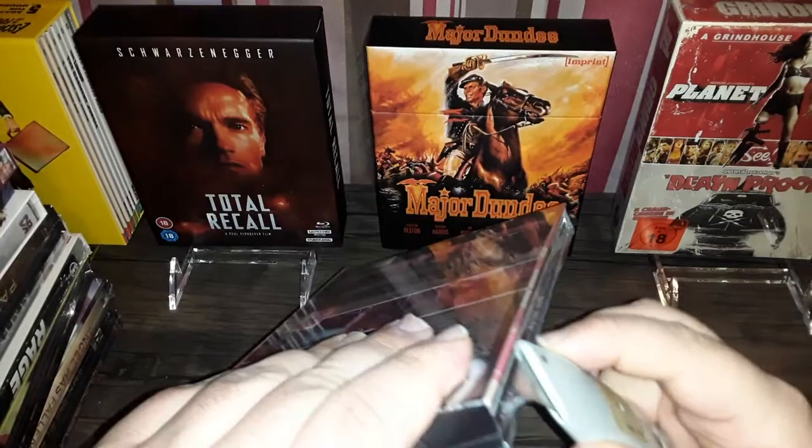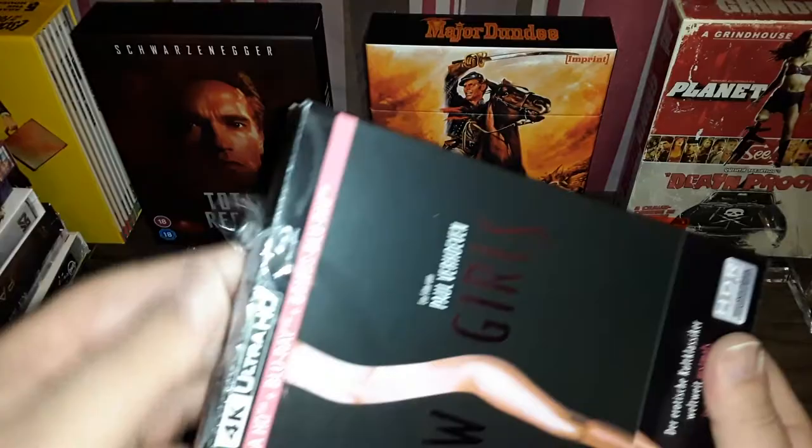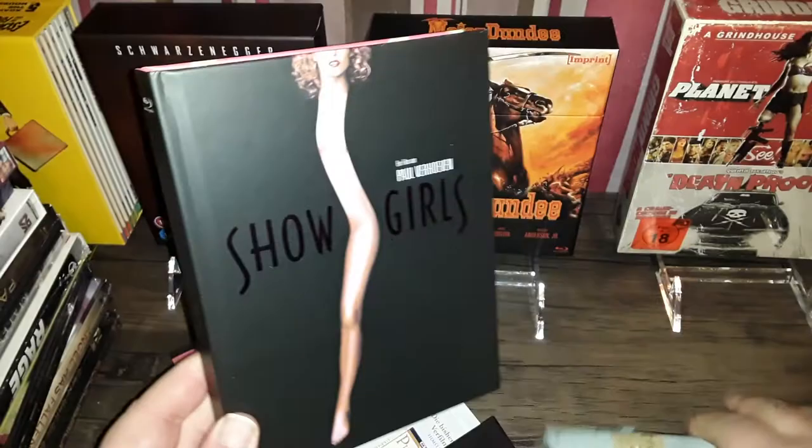This stuff does not come cheap and they're limited. By the way, I use an actual box cutter to open my Blu-rays — I don't use bread knives, I don't use my fingernails, I don't use screwdrivers.